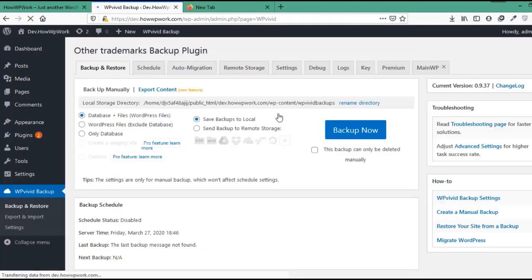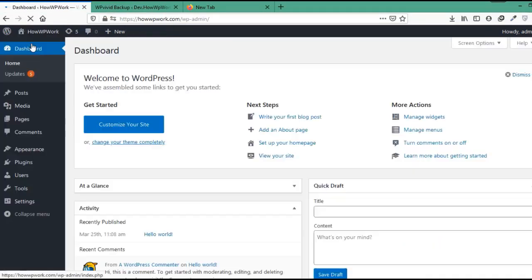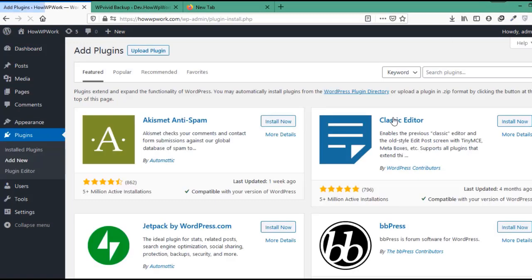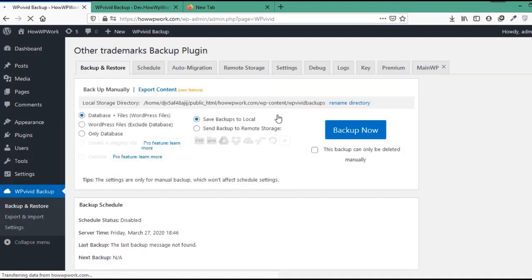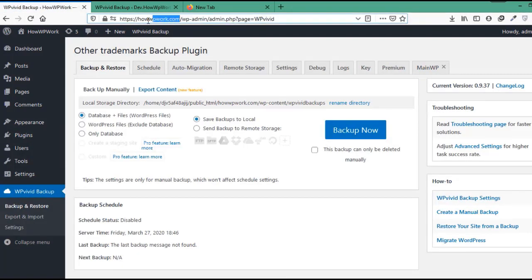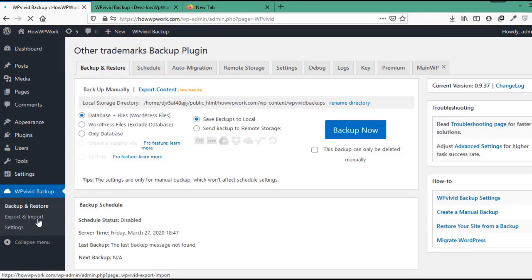Now let's open howwpwork.com and repeat the same procedure to install the wp-vbit backup plugin. Once it is installed, click on Activate. Now on the website on which we want to migrate — which in our case is howwpwork.com — we will go to the wp-vbit backup plugin by clicking on it.